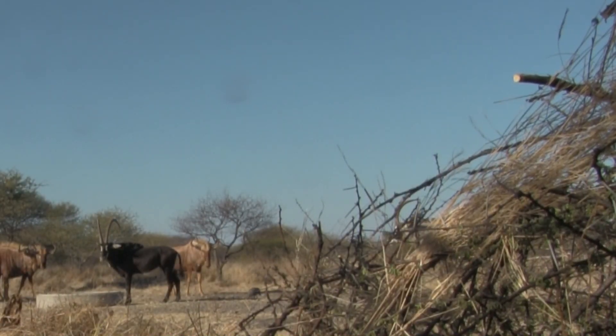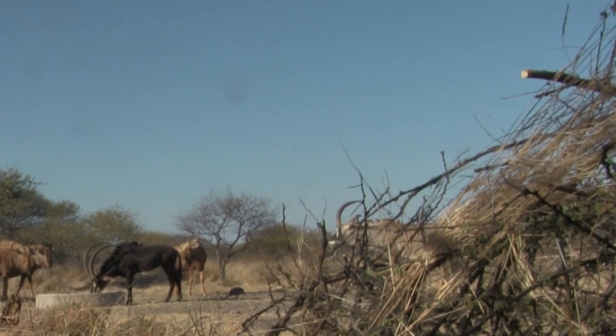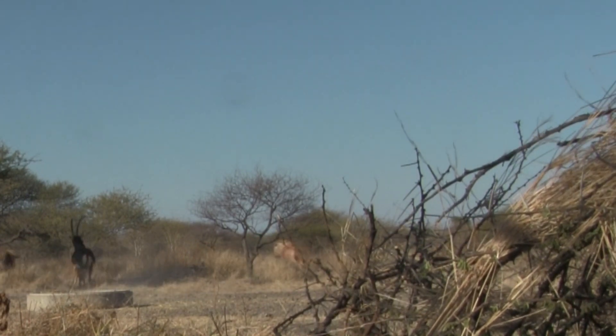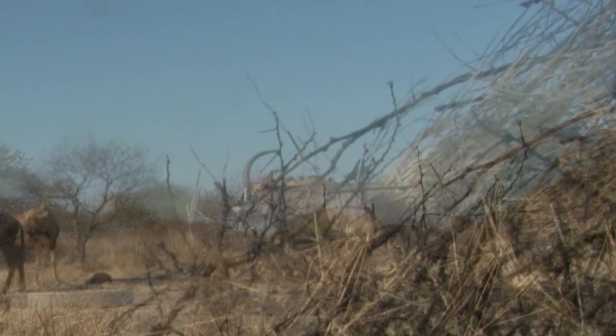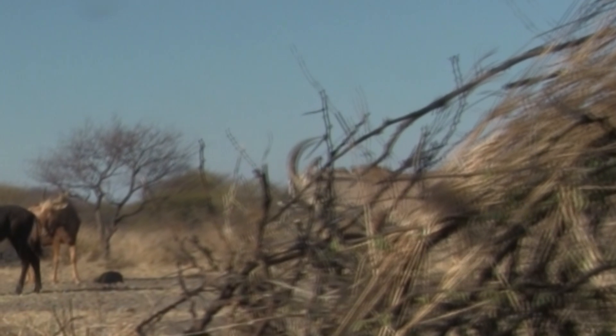After a few minutes, he works his way back. Unfortunately, the view of the camera had brush partially blocking the impact.